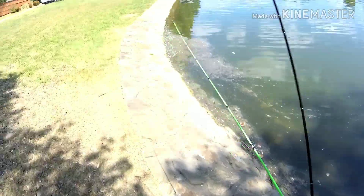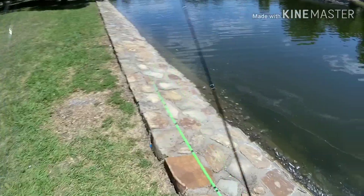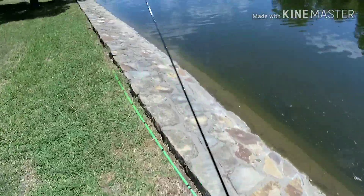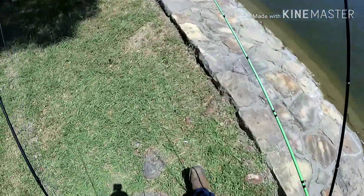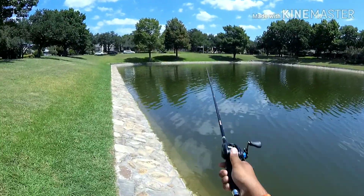So we caught one so far — wasn't the world's biggest but definitely a solid one on the old monster. That's what I got broken off with last week. That's what I intend on using today — going to work with this old monster.